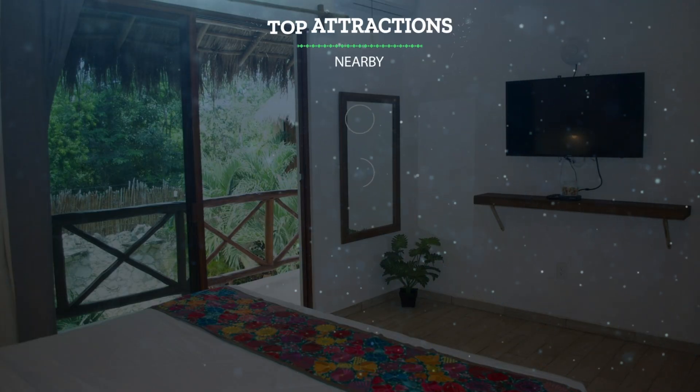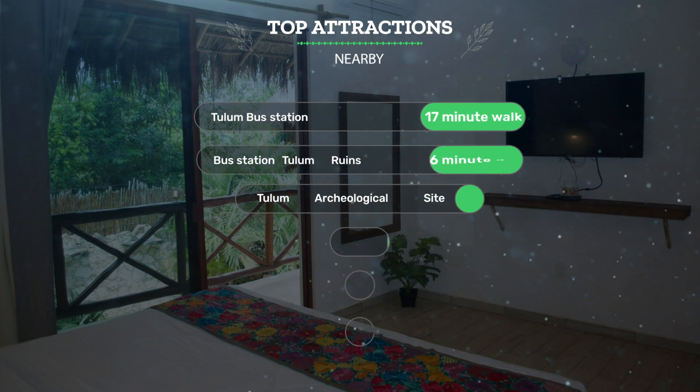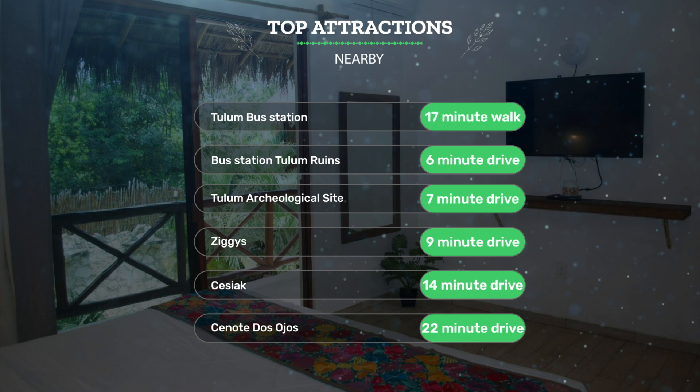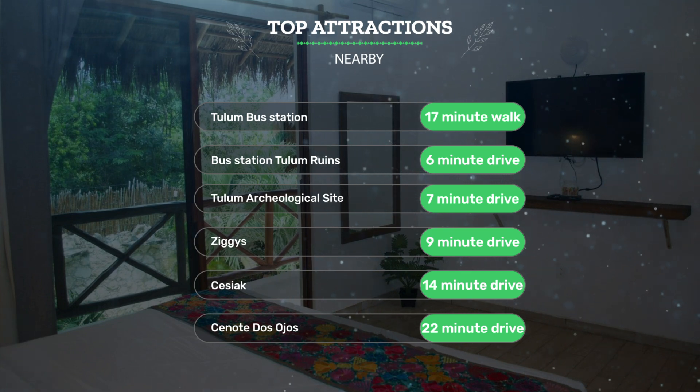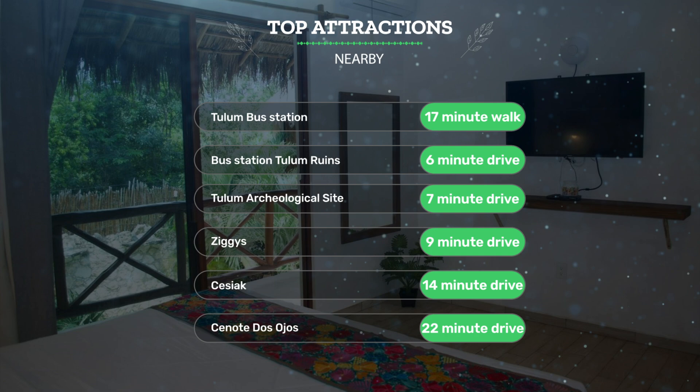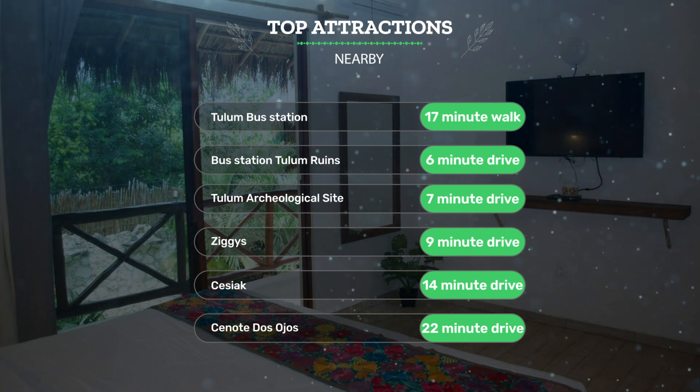It has a pretty good location. It's pretty close to Tulum bus station — 17-minute walk; bus station Tulum ruins, 6-minute drive; Tulum archaeological site, 7-minute drive; Zigas, 9-minute drive; Sisiac, 14-minute drive; Cenote Dos Ojos, 22-minute drive.